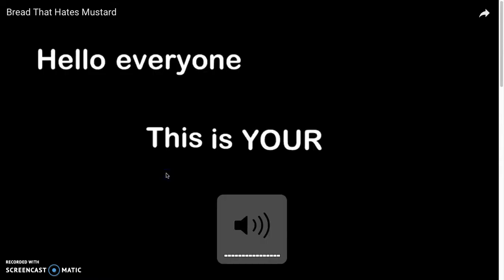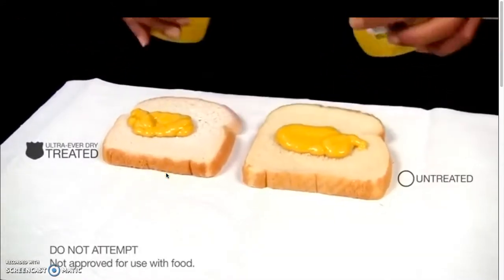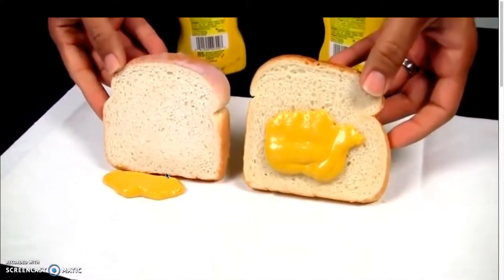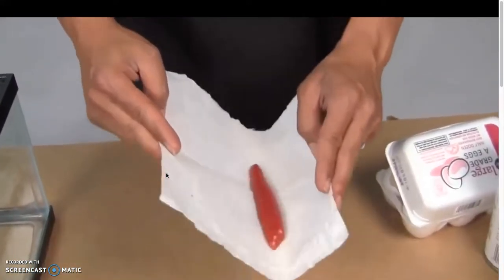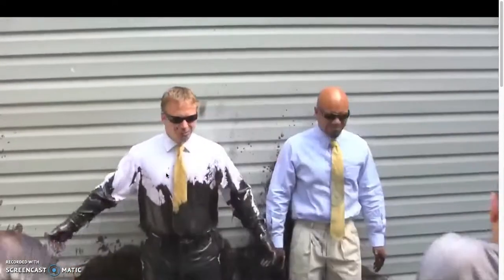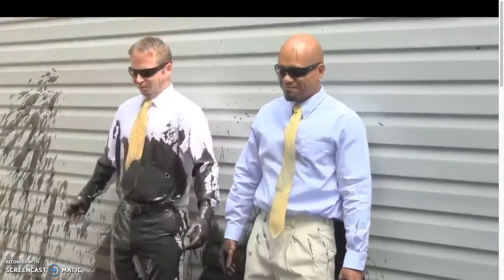Hello, everyone. This is your Daily Dose of Internet. This bread hates mustard because whenever you put mustard on it, it falls right off. What's going on is that this piece of bread was sprayed with a hydrophobic coating. That's cool. This coating can be applied to pretty much anything and you'll see similar results.